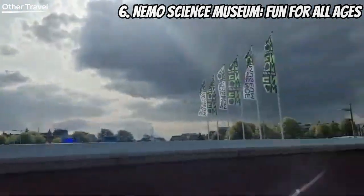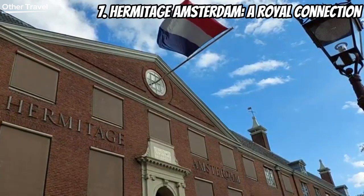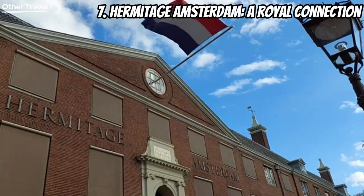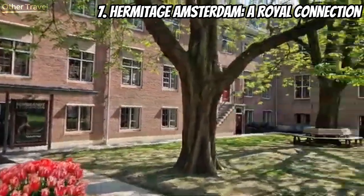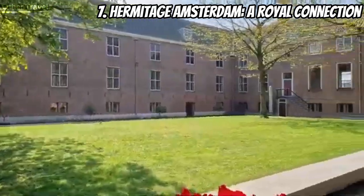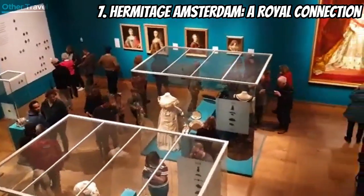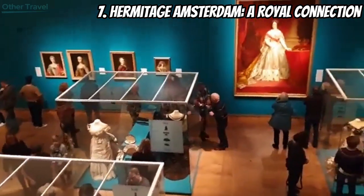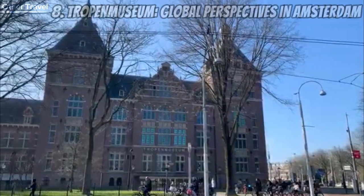At number seven we present the Hermitage Amsterdam — a museum with a royal connection. Explore exhibitions featuring art and artifacts on loan from the Hermitage Museum in Saint Petersburg. It's a cultural bridge that brings the grandeur of Russia to the heart of Amsterdam.